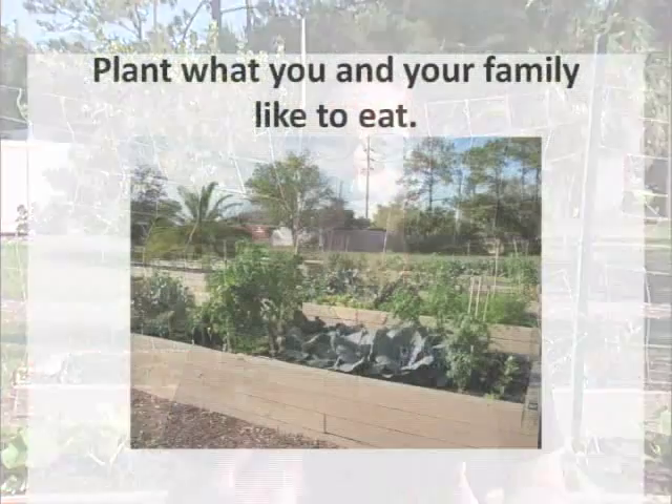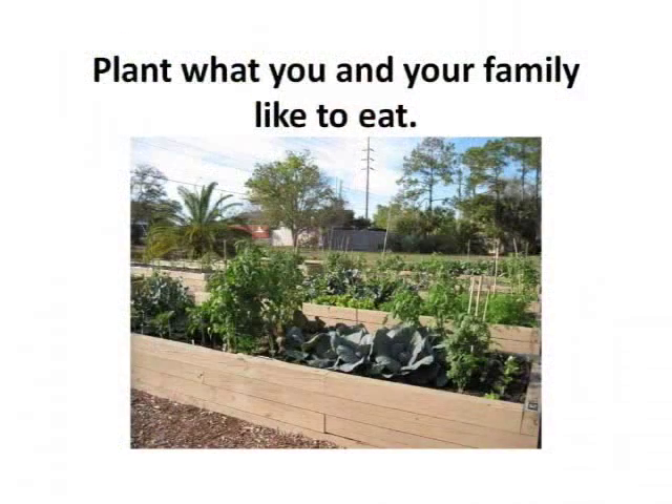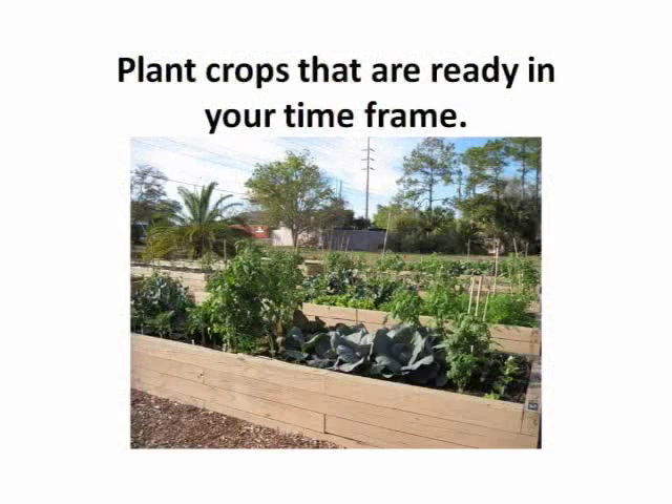To select what you want in your garden, the most important thing is to plant what you and your family like. Because if you are really successful and grow a whole bunch of something, you want to make sure it's something you're going to eat or want to preserve. You also want to plant crops that are going to mature along your timeline, since different crops have different maturity dates. If you know you're going to be on vacation when something matures, that might not be the right crop for you to plant.